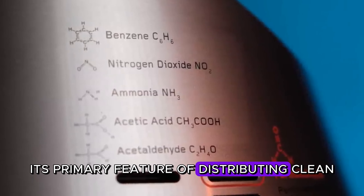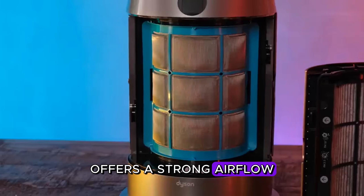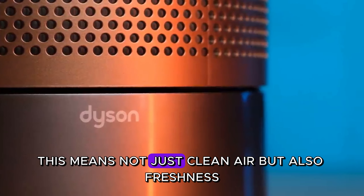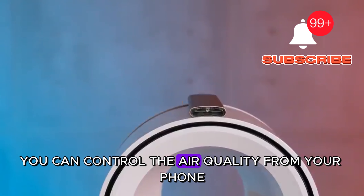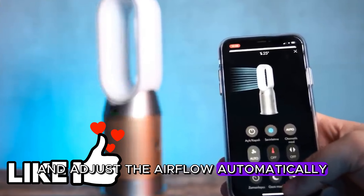Its primary feature of distributing cleaned and humidified air offers a strong airflow that can also help you cool down in hot weather. This means not just clean air, but also freshness. With the My Dyson app, you can control the air quality from your phone and adjust the airflow automatically.